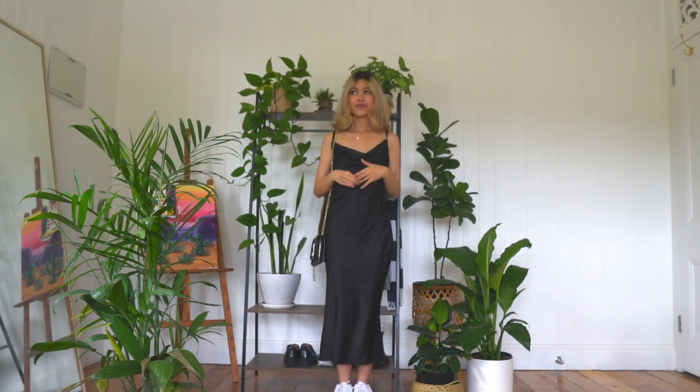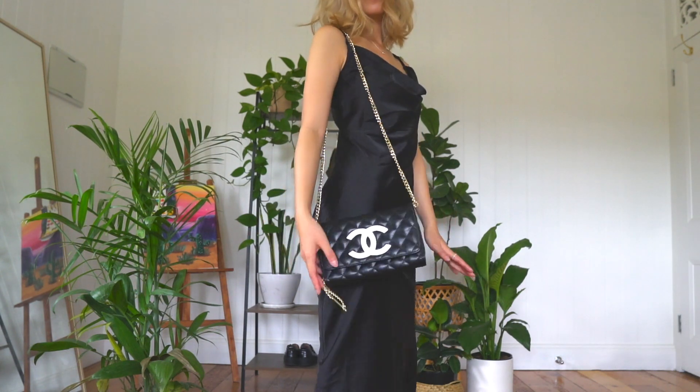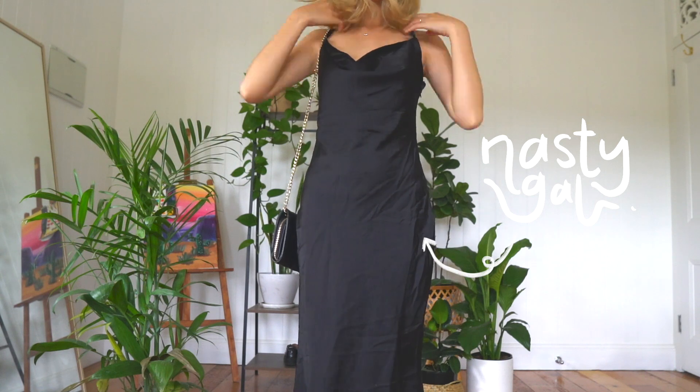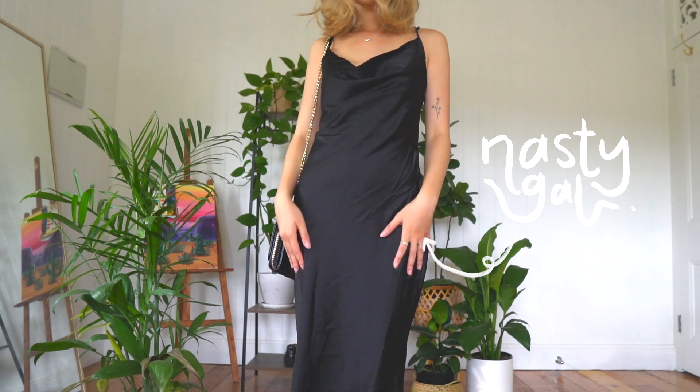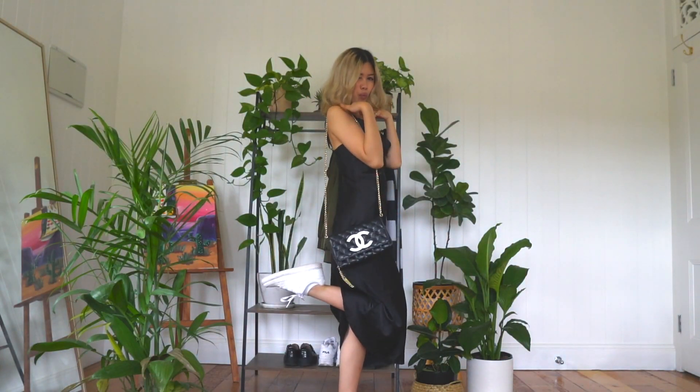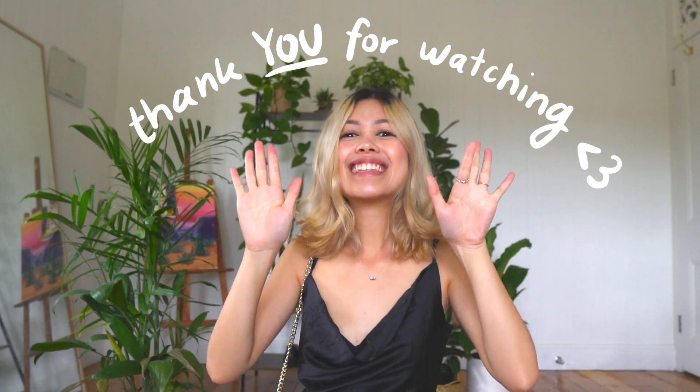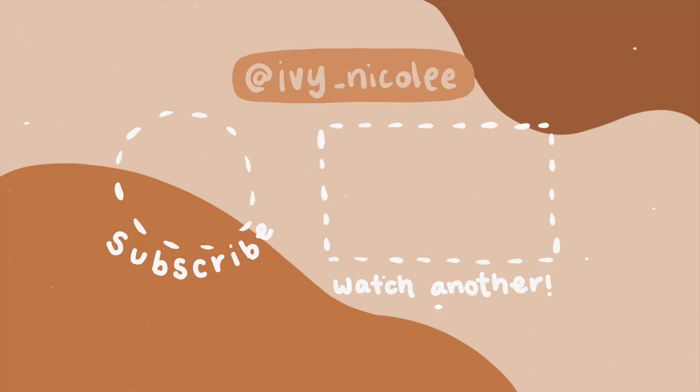I 100% believe that if you're a little bit insecure about how you look — like you might think you'll look bony in these kinds of dresses — these dresses honestly look best on really tall and slim girls or just really slim girls in general. They would pull this off so well, and this dress is honestly so much better. If you don't have a big chest, it just looks so classy and elegant depending on the way you wear your hair. I hope you guys enjoyed this video — like it if you liked it and subscribe. I'll try to post every Thursday. Follow me on Instagram at Ivy underscore Nicole with two E's. Goodbye!